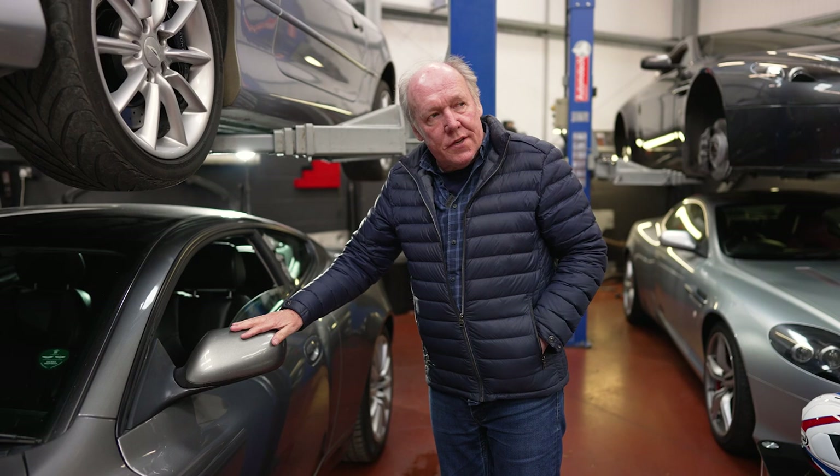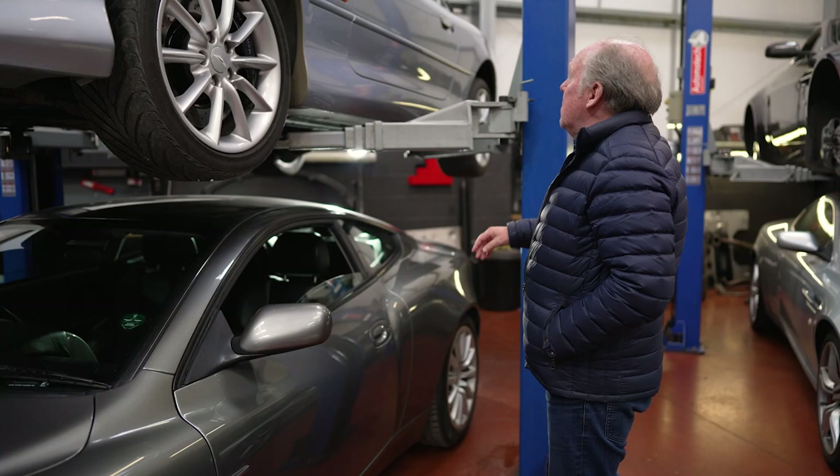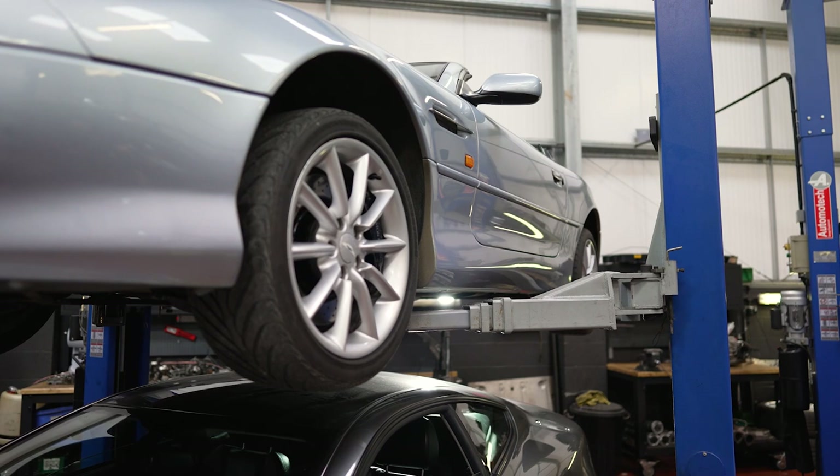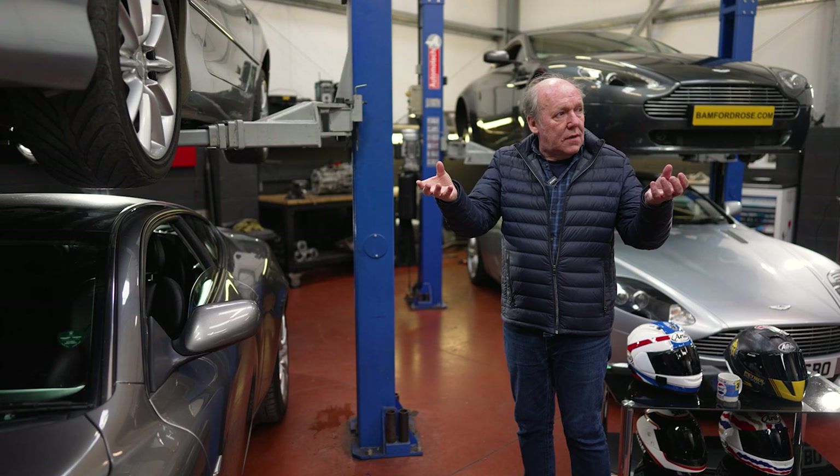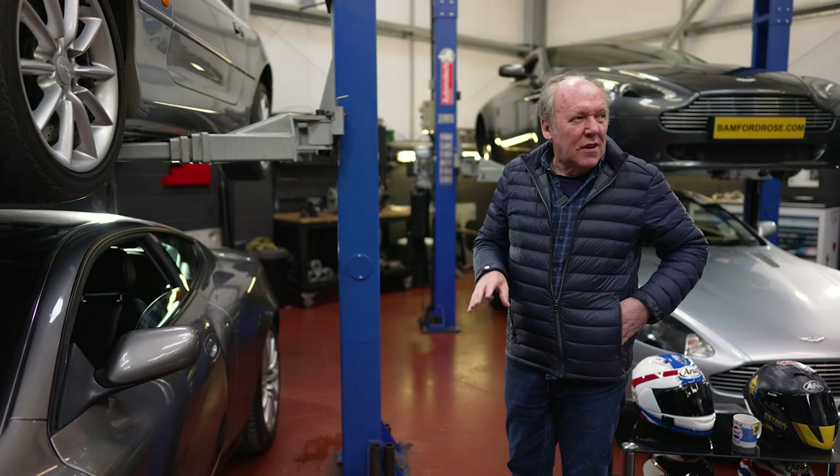We changed that in the Callum version — we did a much sportier mirror on it, which is much nicer. But these came off the Jaguar XK; the first Astons had Citroën mirrors on them. The six-cylinder car had the ones that came off the door — it was a Citroën CX mirror. That's much nicer, more like Porsche mirrors.